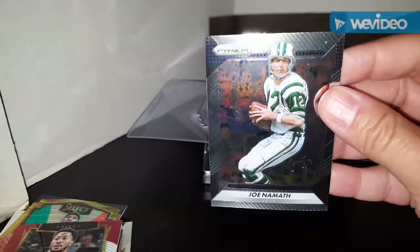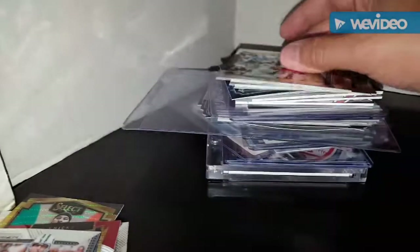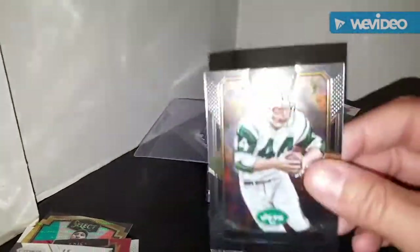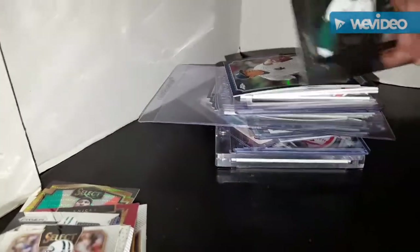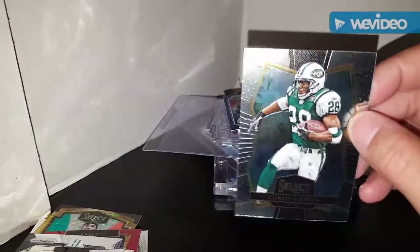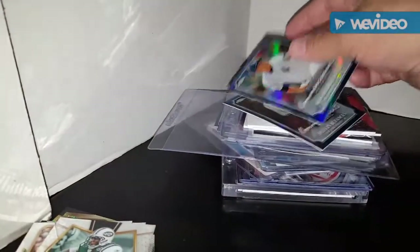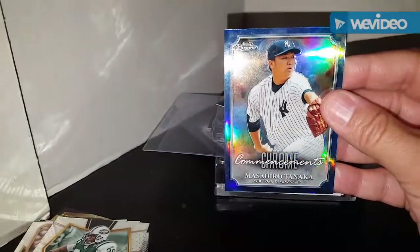For the Jets PC, grabbed a Namath Prism and also a Namath Select, which will go in the Namath binders. Going into the Jets binder, I grabbed the John Riggins Select. And then my favorite - a Curtis Martin Select card for the Martin PC, going in the Martin binder.